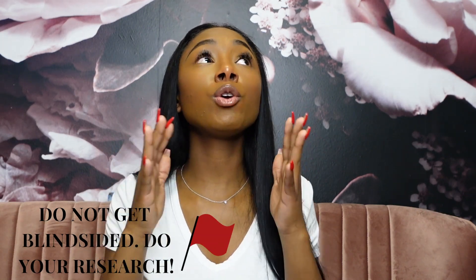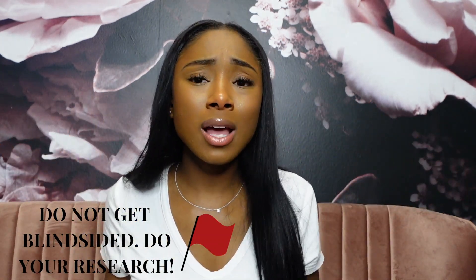Don't go into something blindsided — that is my biggest don't. Ask questions of other lash techs and beauty professionals. Talk to marketing coaches, pick their brains, do a discovery call. Know what you need help with and what you don't. Don't be scared to invest either — the right investment can take you to the next level. Make smarter investment decisions and know what you're investing in.